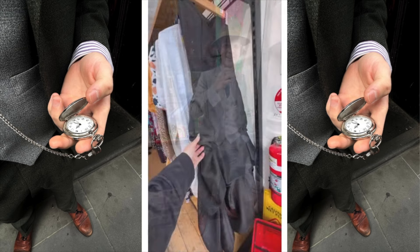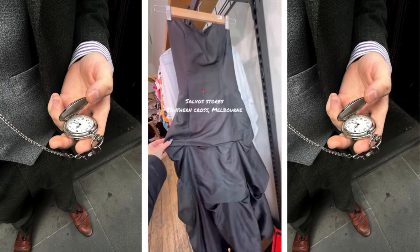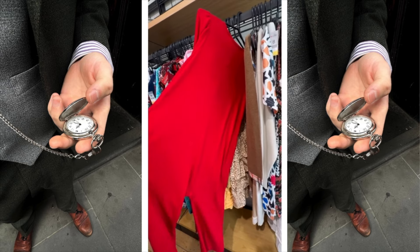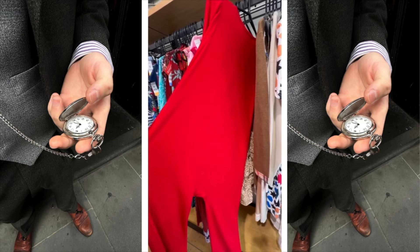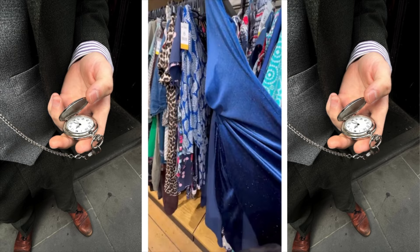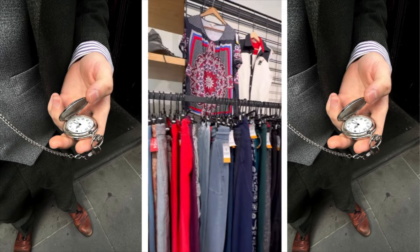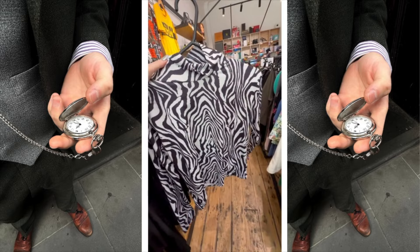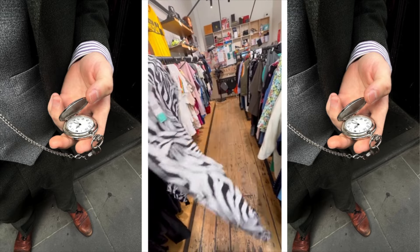It's the layering for me — it's the ruffles for me! Oh gorge — I thought it was a dress but oh no, she's a onesie! I feel like someone could rock that. Love a silk tie, love a turtleneck, love zebra — seven bucks!